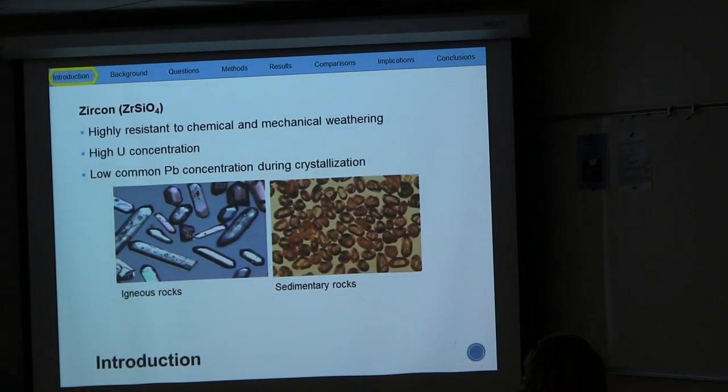Zircon is a mineral that is highly resistant to chemical and mechanical weathering. It contains high uranium concentration and low lead concentration during crystallization, which is important for the uranium-lead dating series. In the following figures there are two morphologies of zircons. On the left are euhedral zircons that are typical for magmatic zircons. On the right are rounded, smaller zircon grains typical for sedimentary rocks, and I will be focusing more on these.